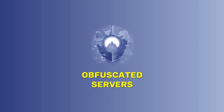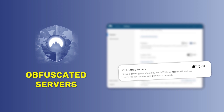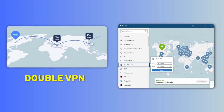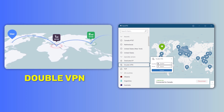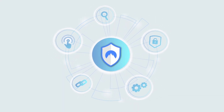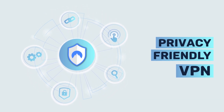NordVPN also has specialty servers for your unique needs, something that only a few VPNs offer. Obfuscated servers come in handy whenever you're in a country with restricted internet access. Despite slowing your internet speed, DoubleVPN gives you twice the protection — if the first router is tracked, the second offers adequate protection. There's also the integration of the Onion router with NordVPN servers. When determining the best VPN for security, privacy is a major concern, and you need to be sure your VPN isn't secretly ready to share your data.